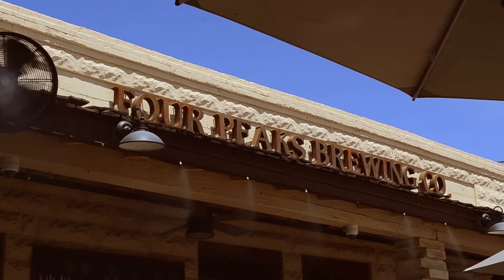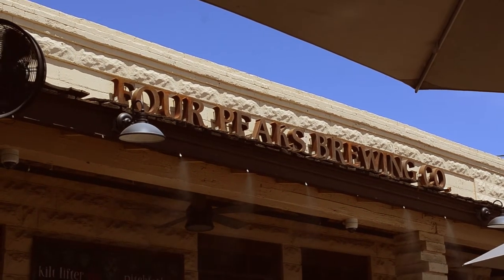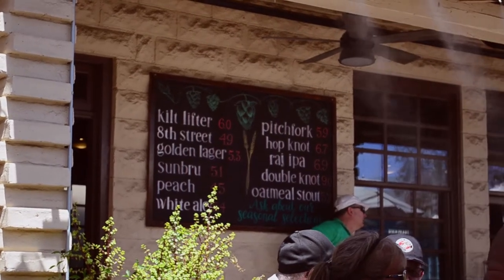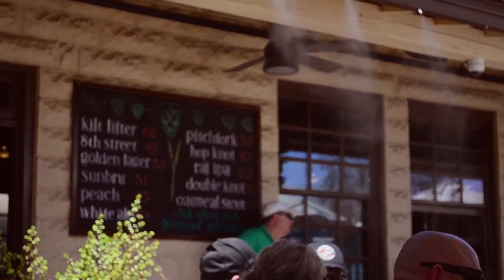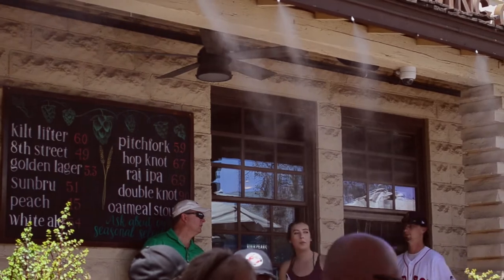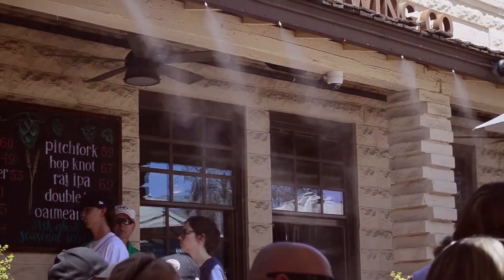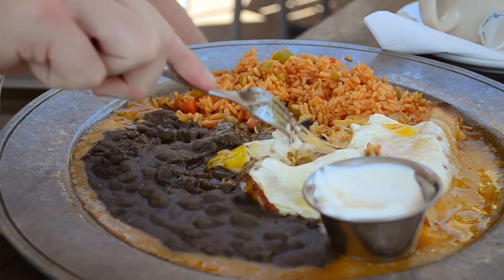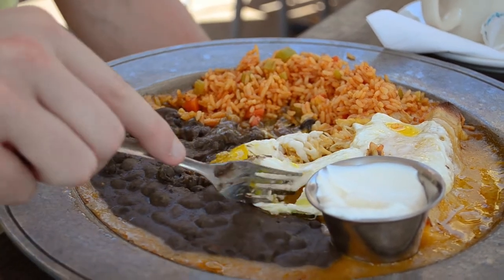Another thing that makes this place truly Arizonan is the overall feel. They have these big garage-style doors that open up so you can sit inside or outside — it's really open and warm and the staff is always incredibly friendly. I have yet to have something I didn't like from Four Peaks. Everything is made from scratch and absolutely delicious. The mix of southwestern flavors and craft beer make this place truly special.